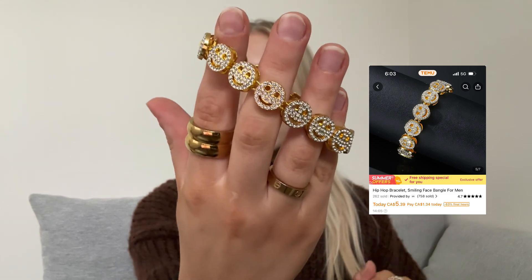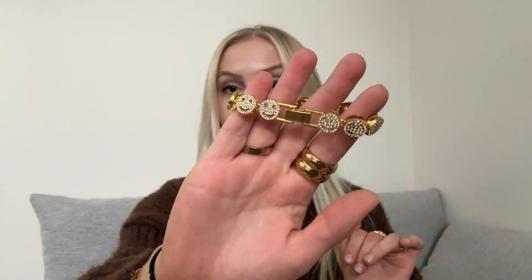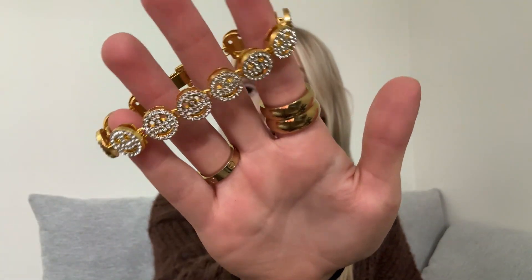Next is a bracelet — this might be one of my favorite pieces of jewelry in the haul. It's all these bedazzled smiley faces. Super cute. We'll have to see how the rhinestones last or if they fall out easily — that's a big pet peeve of mine. But super pretty. I love stacking a whole bunch of bracelets, so this is a perfect one for that.